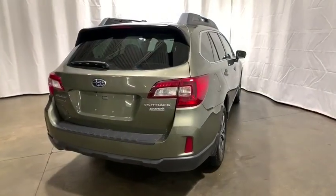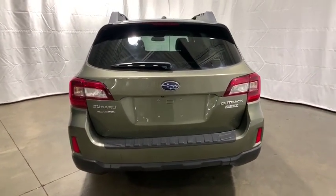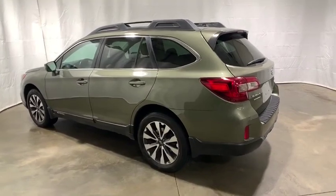Power liftgate, power passenger seat, heated seats, navigation system, traction control, dual airbags, power steering, four-wheel disc brakes, center armrest.